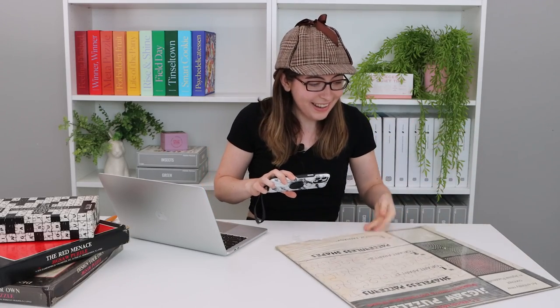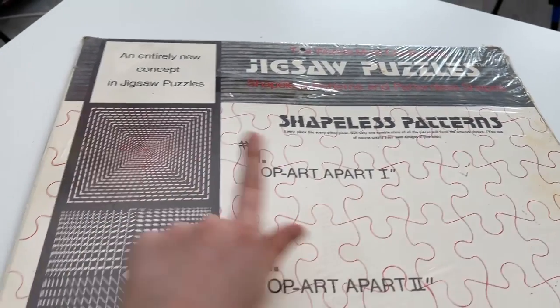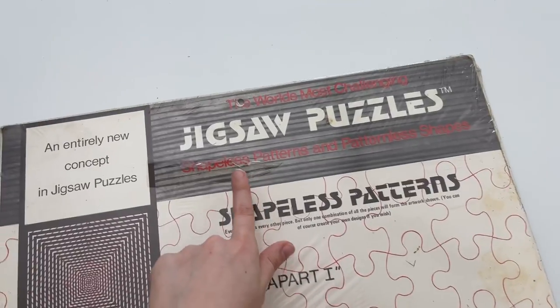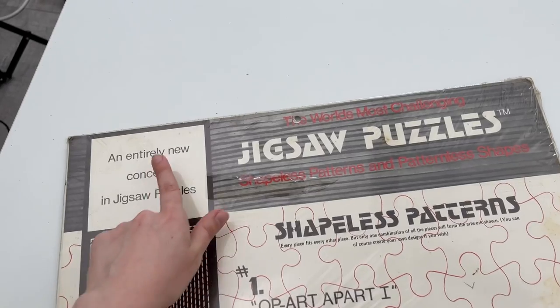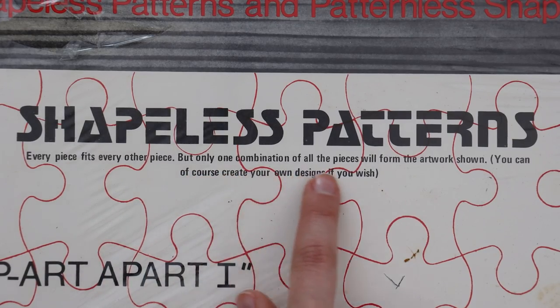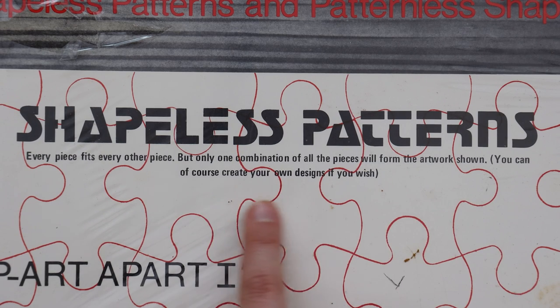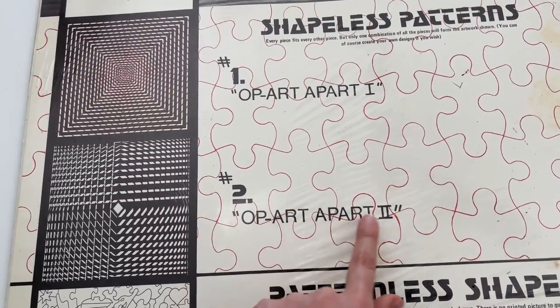We're actually going to get the most information off of the back. Oh wow — there's the puzzle that I'm looking for. There it is: shapeless patterns. So you can see they actually released two different products: shapeless patterns and patternless shapes. It's an entirely new concept in jigsaw puzzles. For this one the concept is every piece fits every other piece, but only one combination of all the pieces will form the artwork shown. You can of course create your own designs if you wish. So we have Op Art Apart One, and we have Op Art Apart Two.